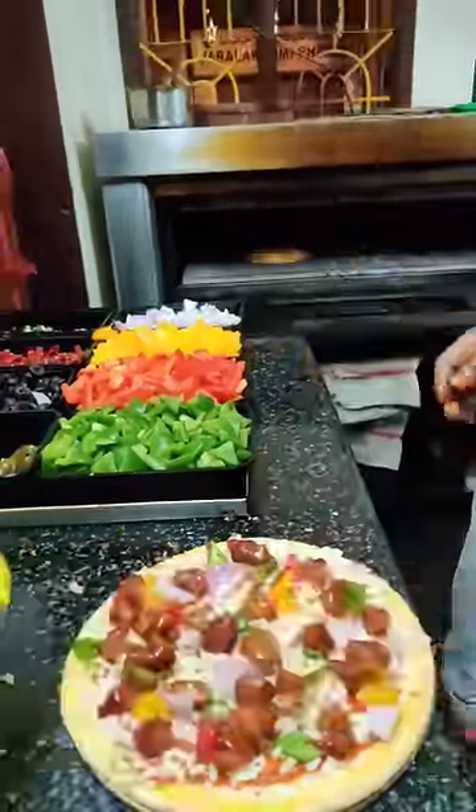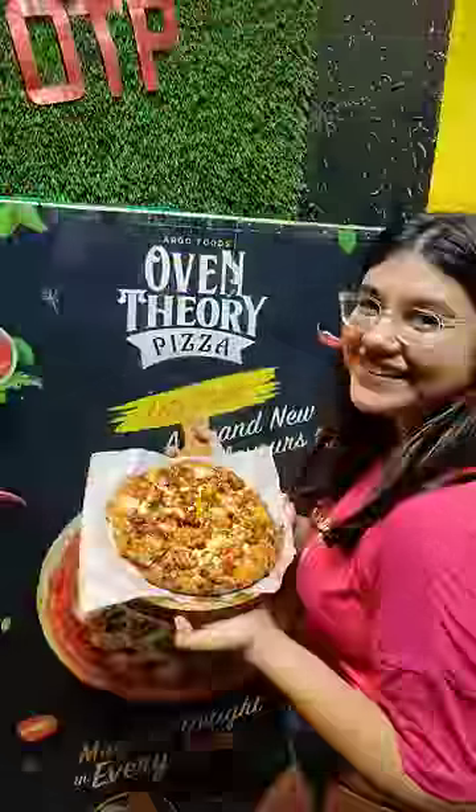Our tasty pizza is ready and we are very happy now — this pizza is absolutely delicious!